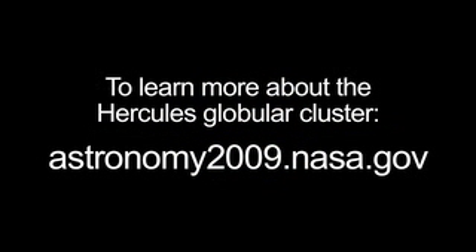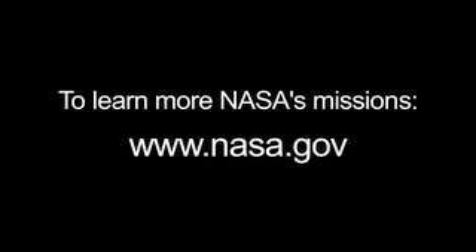You can read about the Hercules Globular Cluster on NASA's International Year of Astronomy website, astronomy2009.nasa.gov. And you can learn all about NASA's missions at www.nasa.gov.